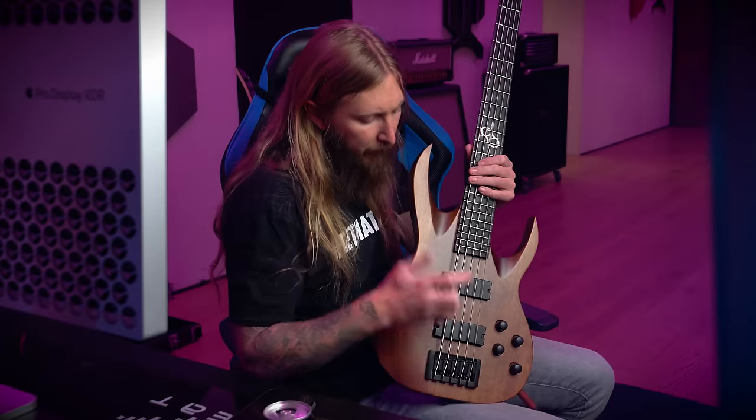I'm not gonna talk too much about these basses, but basically we have active pickups with a volume, bass, treble, and then a knob to balance the two pickups.